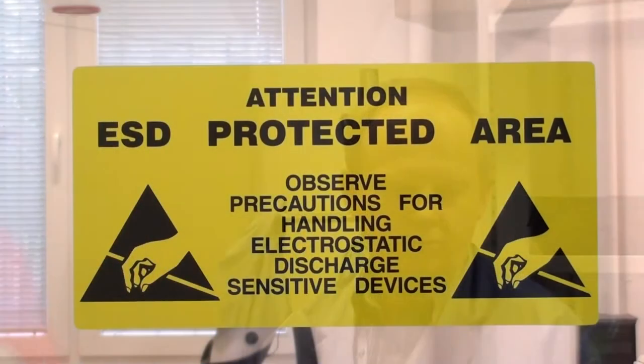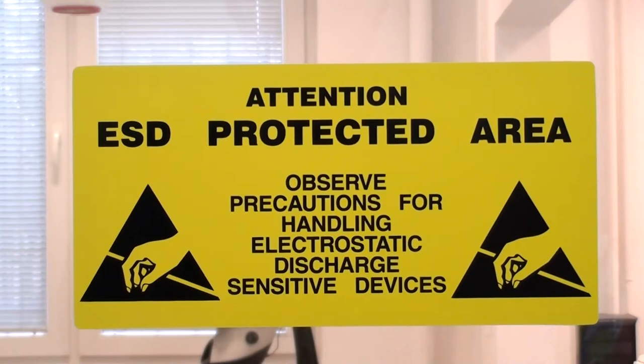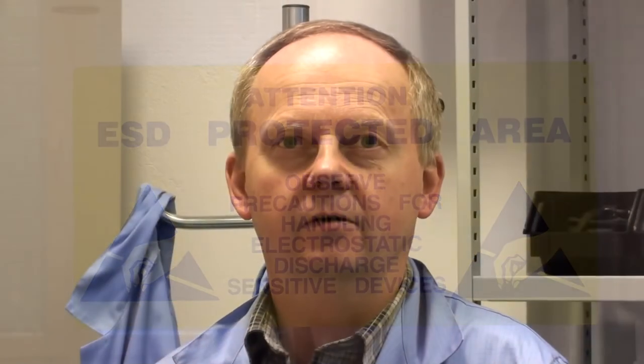To jest takie pomieszczenie, które jest zabezpieczone przed przypadkowymi wyładowaniami elektrostatycznymi, które są efektem naładowania odzieży.